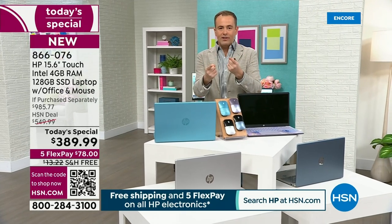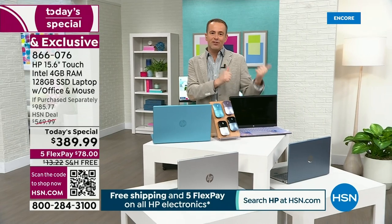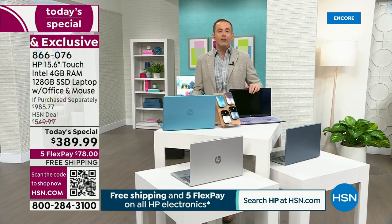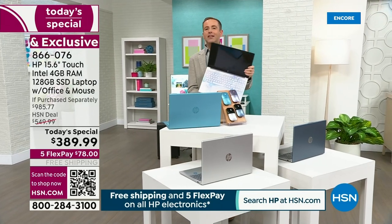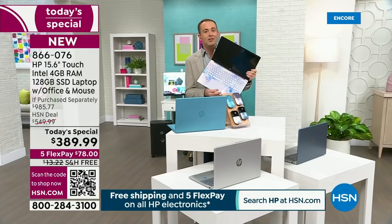I want to make sure you get your order in. Go to HSN.com, download the HSN app, scan that QR code, grab your lavender. Aaron and I will return with more amazing information on our lowest price ever on a 15-inch touchscreen from HP.